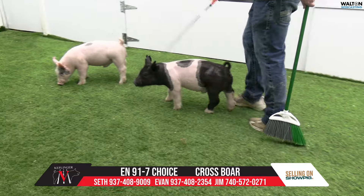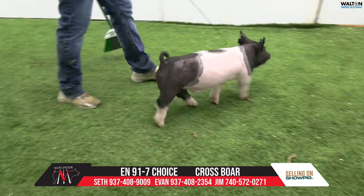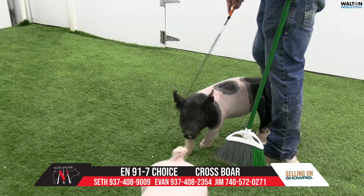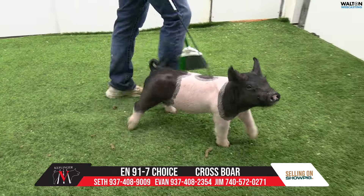I remember that gilt that's out of this one's mom — she got better every day of her life. I watched that thing every week grow up. And you buy animals out of elite sows, and that sow is elite.